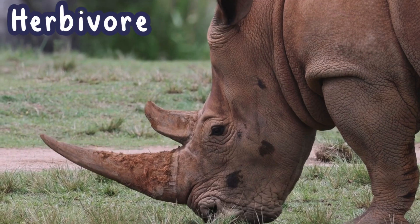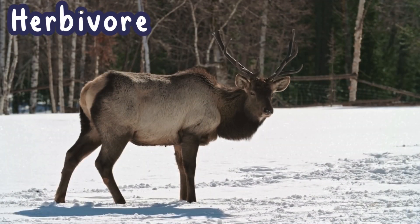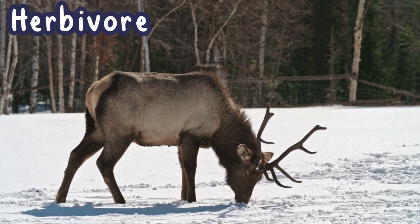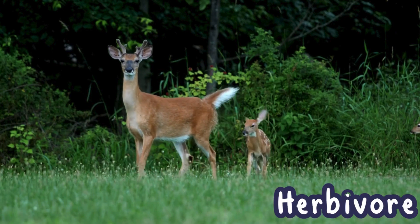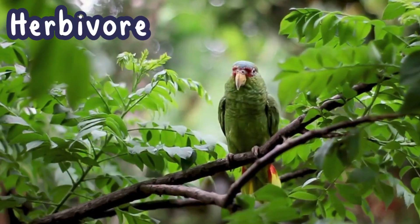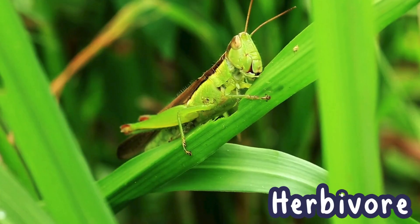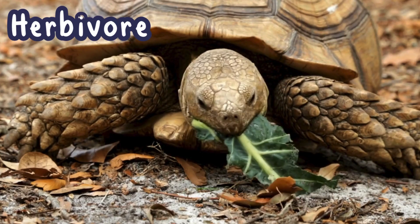Typically, their eyes are found on the sides of their heads, since they don't have to hunt or track down prey. Some cool examples of herbivores are deer, horses, pandas, parrots, rabbits, elephants, grasshoppers, giraffes, and even tortoises.